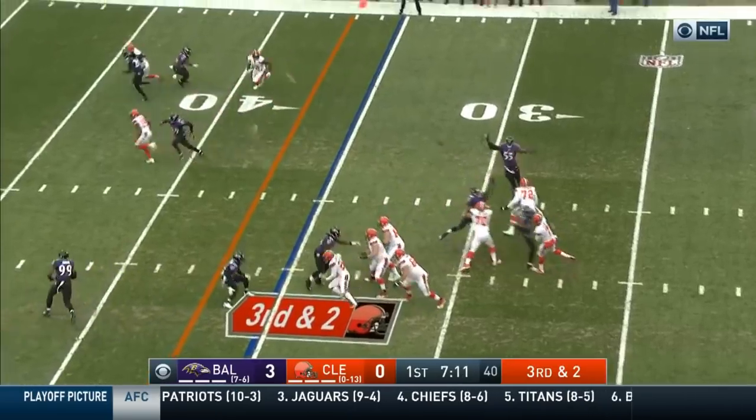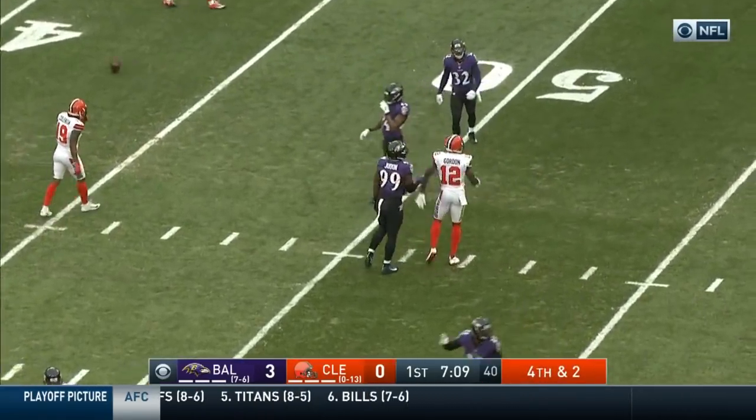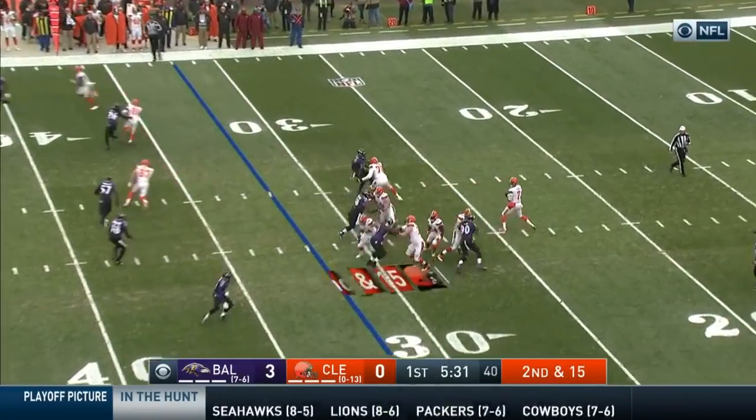A third down. That was Gordon in motion. Kaiser looks that way, and Gordon can't hang on. It may have been tipped at the line of scrimmage. He wants the job — he wants to work at it.